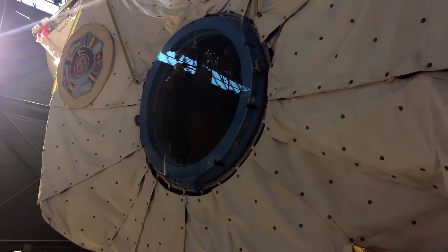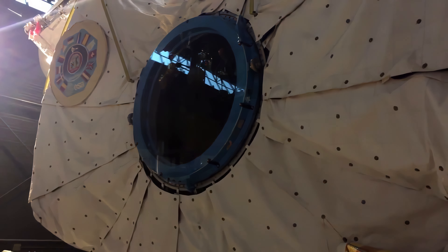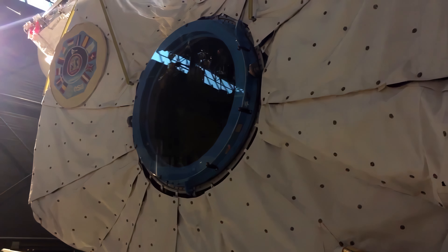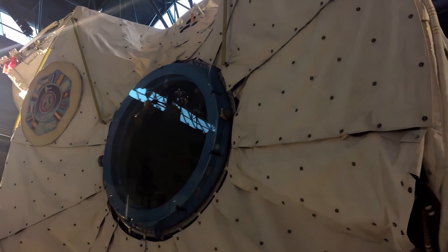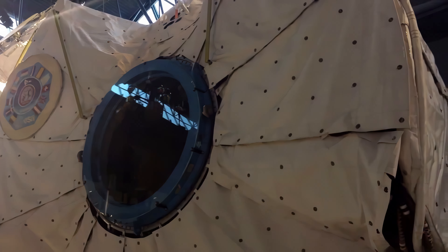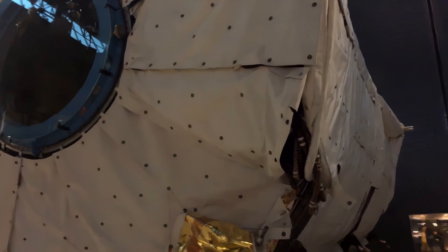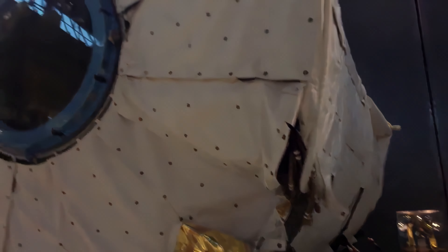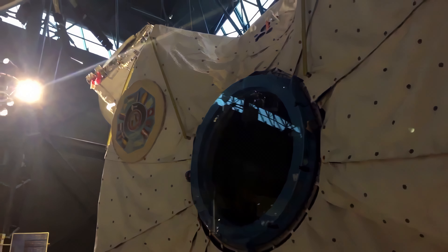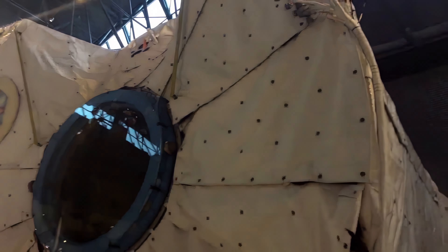SpaceLab was a very important part of countries working together — and out of that collaboration eventually came the International Space Station itself. It would have been outfitted with racks containing subsystems, computers, workstations, stowage lockers, supplies, equipment, and experiments that varied from mission to mission. Two SpaceLabs were constructed and flew on a total of 16 missions from the early 1980s through the late 1990s. This first module was used nine times.